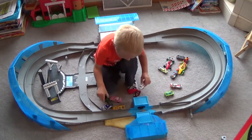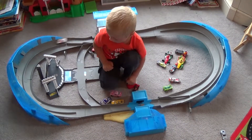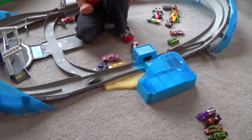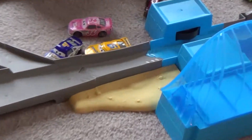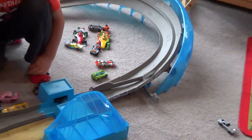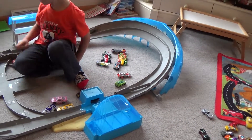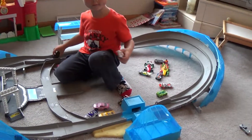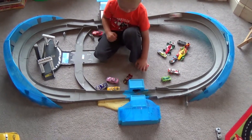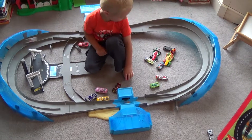Should we try this side of the track? Whoa! Look at that one!